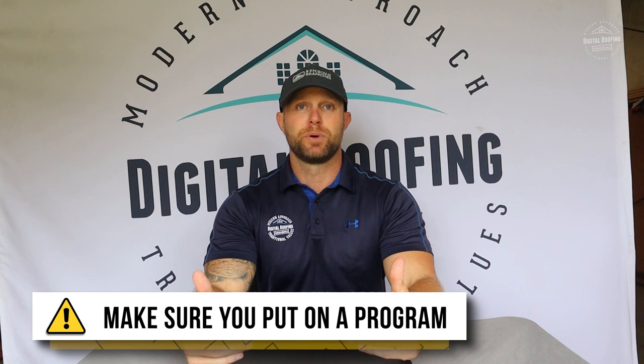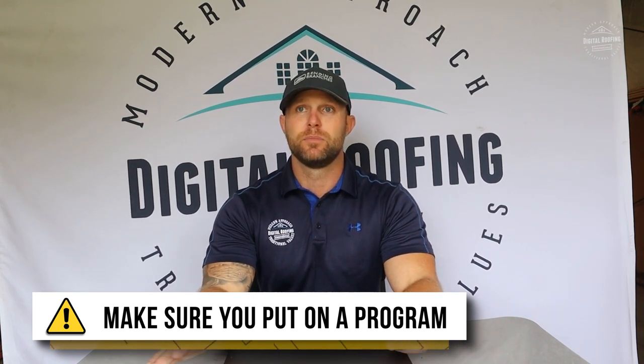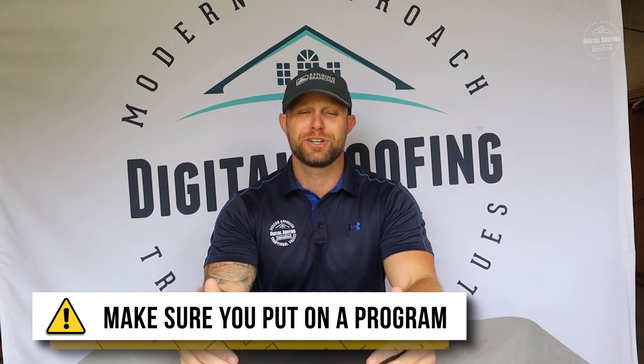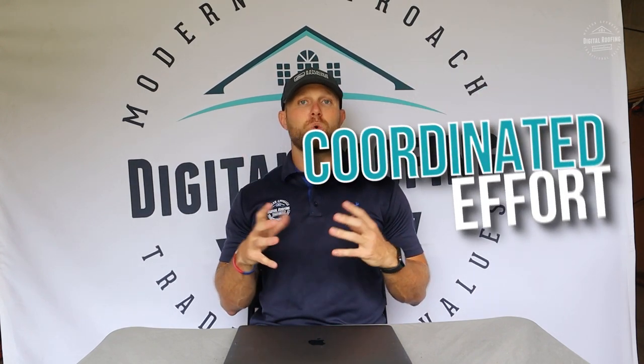Step number one: you need to make sure that it's a real program that you're putting in place, whether you're a one-man show or not. A great way to make a lot of money is building relationships with insurance agents and real estate agents, especially if you're by yourself, because it's just a lot less door knocking you're going to have to do. Make sure you put this into a program and follow these steps. Whether you're one person or introducing this to your entire sales staff, you have to coordinate so you're not calling the same people or setting up meetings over the top of each other. It's a coordinated effort.